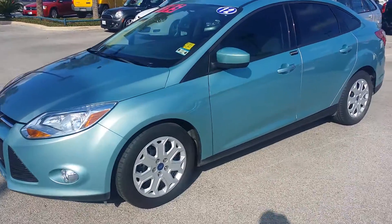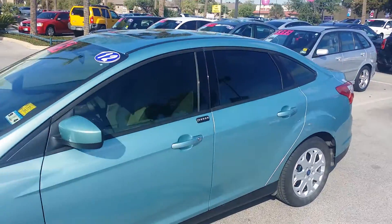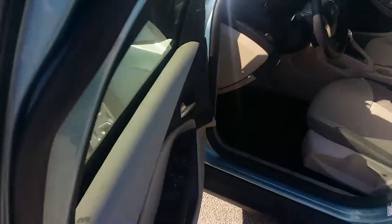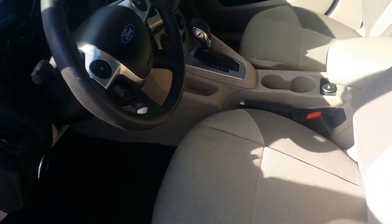So again, 2012, it's got around 81,000 miles on it. It's a nice blue-green color — really pretty, I haven't seen one of these before. It's got keyless entry on the door. Let me jump in here.